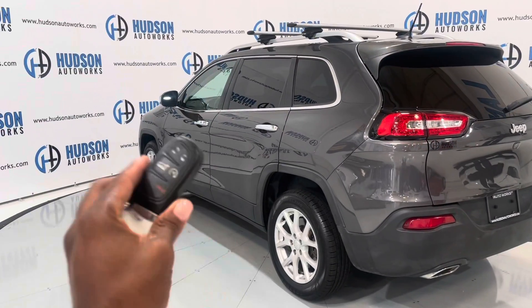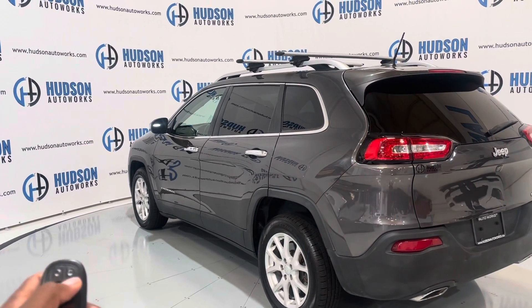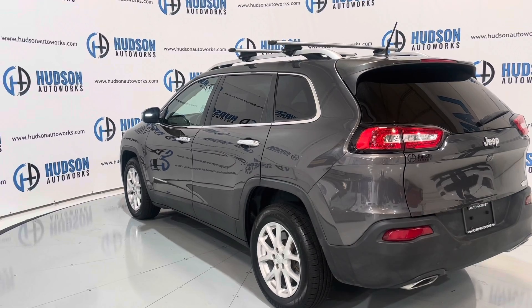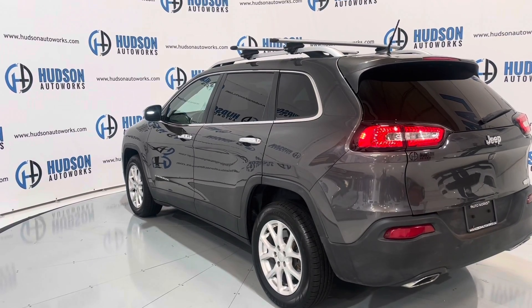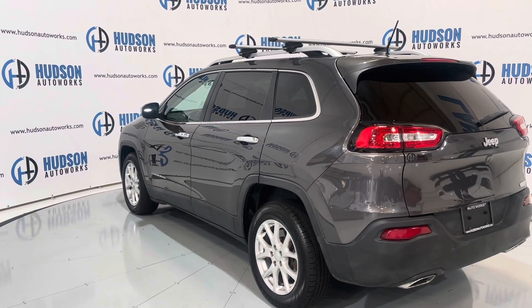The Cherokee does come standard with Jeep's comfort access system, and it's also equipped with remote start. Just press the button twice and the vehicle starts right up. To turn it off, just press that button again and the vehicle shuts down.